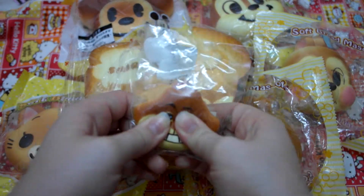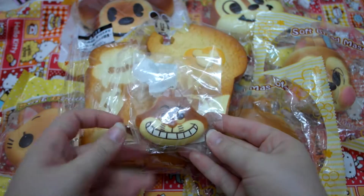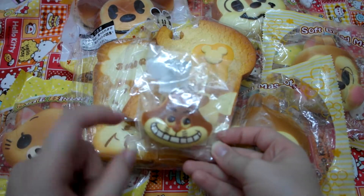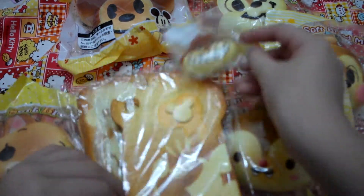Then I have this Cheshire Cat, which is my favorite squishy. I don't know why, I just like it a lot. I bought this in Taiwan a really long time ago.